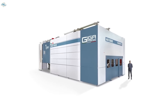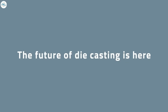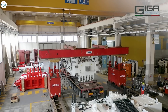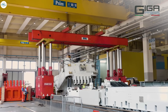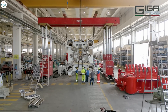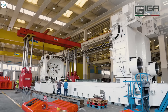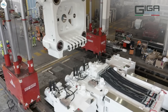Tesla's giga press supplier, IDRA Group, has been teasing an all-new 9,000-ton giga press over the last few weeks and will officially unveil the massive machine at an open house in Italy next week. There was a lot of speculation that the new giga press was for Tesla, given that Tesla previously said it would be ordering an 8,000-ton giga press for the Cybertruck, and IDRA even showed it off in a video last year. It is also painted in the automaker's signature red and white colors, like its other giga press machines currently in use.